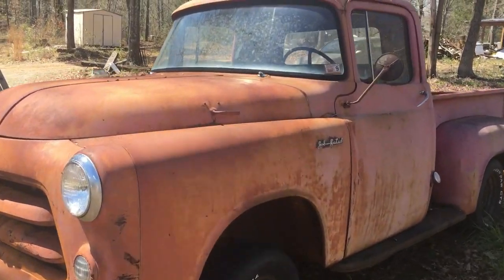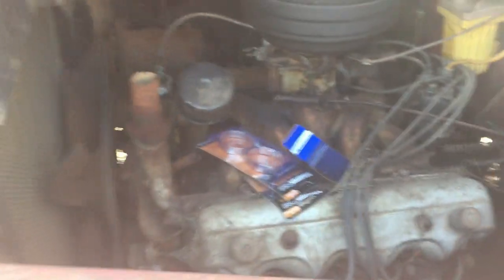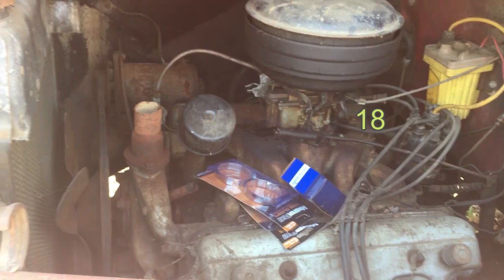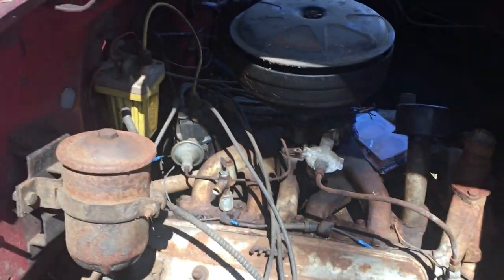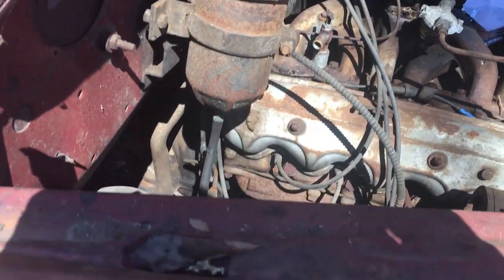It's got the V8 in it. I started working on the engine and had it turning over. I just don't have a key for it, so I need to put some power to the points. I've got to put some hoses on it to get it running, but she cranks over good.